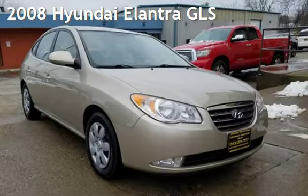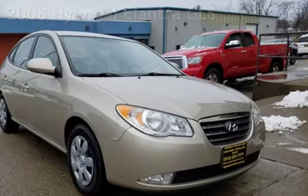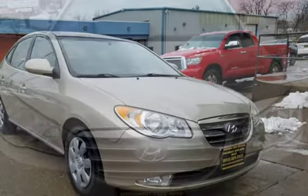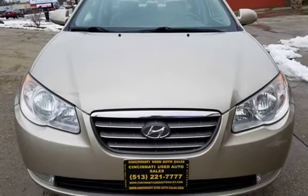Presenting a pre-owned 2008 Hyundai Elantra GLS. This four-door sedan has a four-cylinder, 2.0-liter i4 engine, with front-wheel drive, and a five-speed manual transmission.